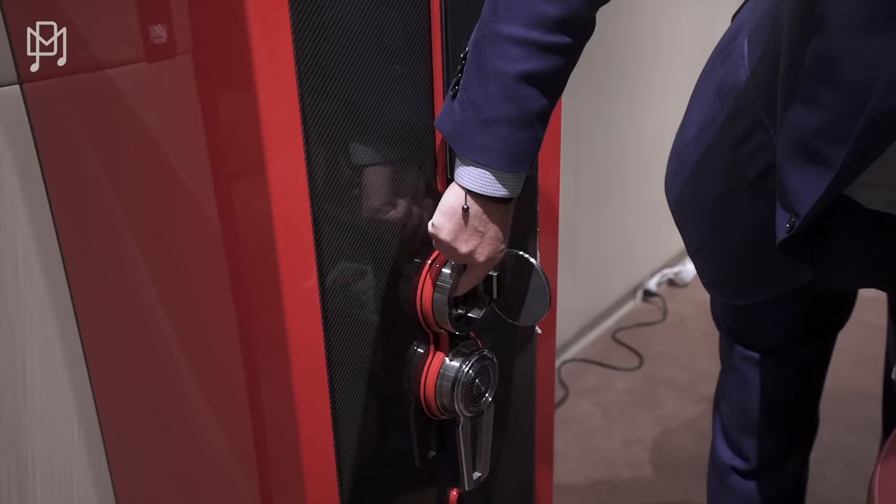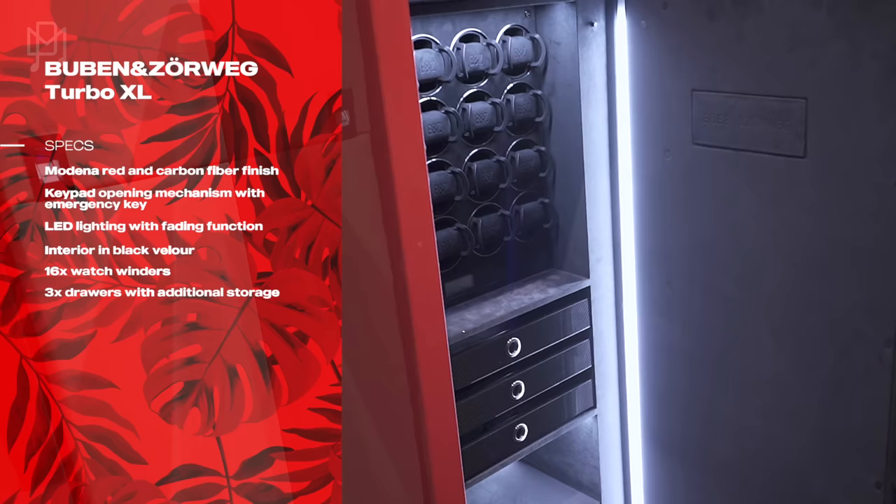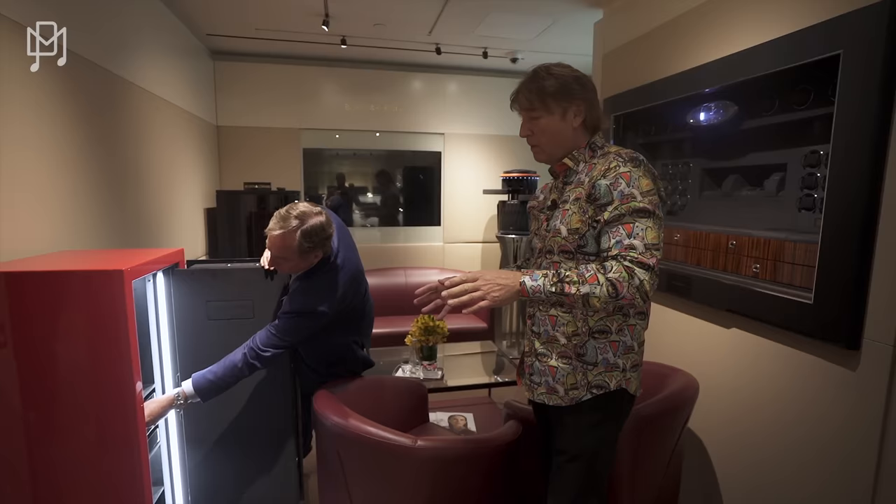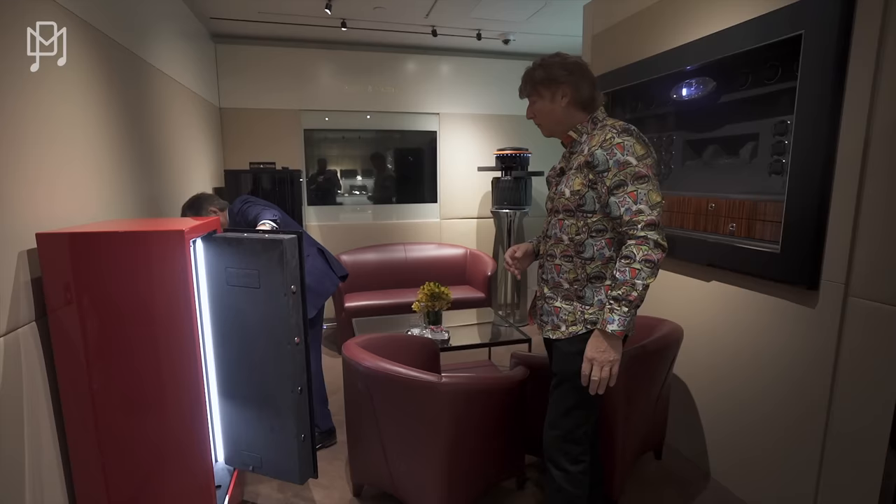Next is a carbon fiber and red safe — very much a Michael piece. It also has 16 winders, and if you want to expand you can. It features carbon fiber drawers down below. Because of its smaller size and fewer functions, it's less expensive — this one is $63,800.